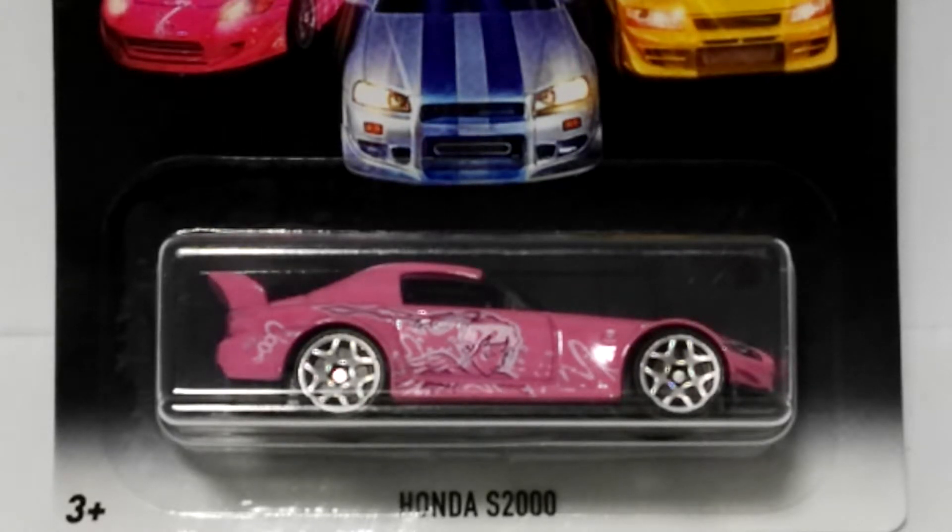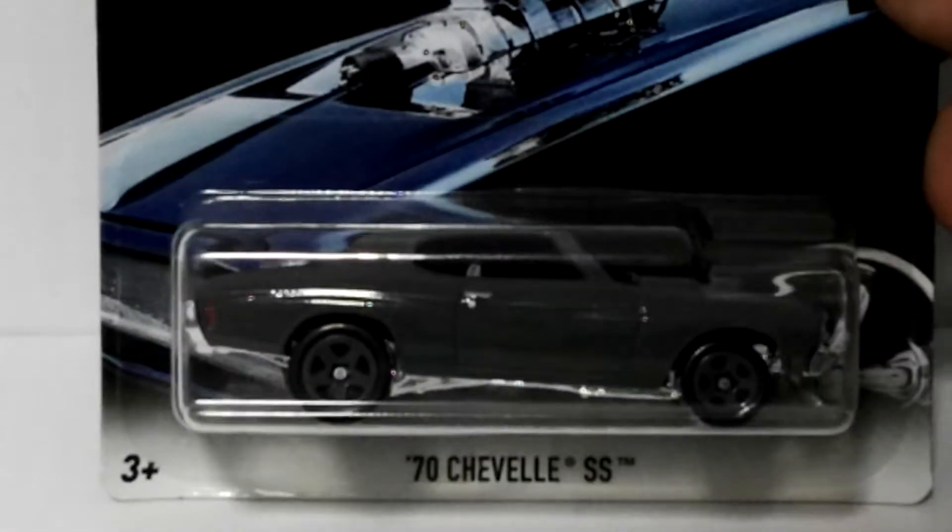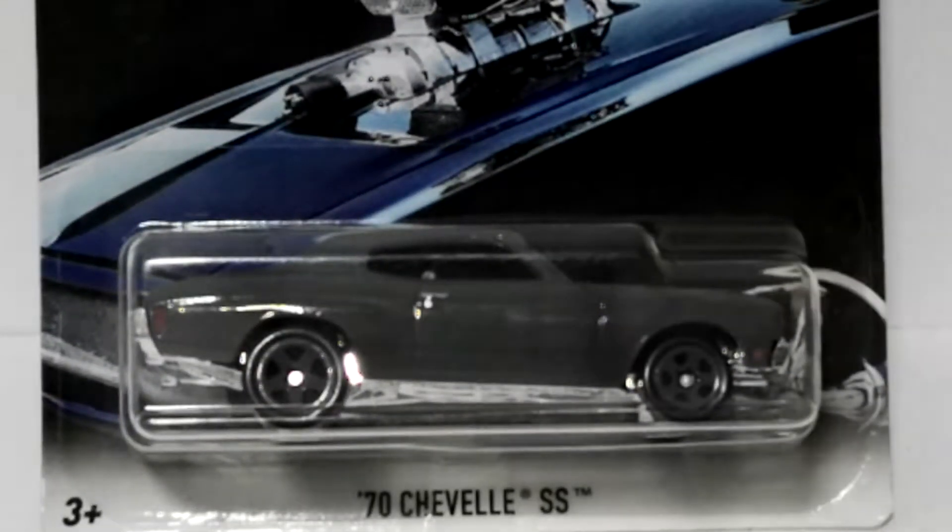Number two is the 1970 Chevelle SS from Fast and the Furious — there's the card. Each one of these is from a different movie in the franchise. It's pretty hard to see this one in the blister, but it's a really, really nice car — quite a nice model. That's the '70 Chevelle SS.